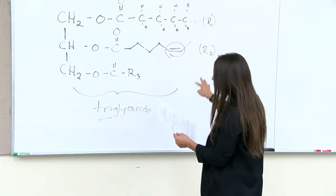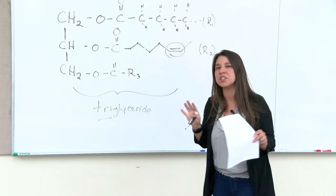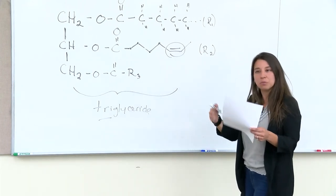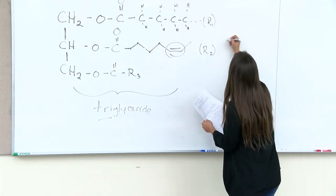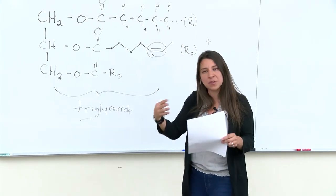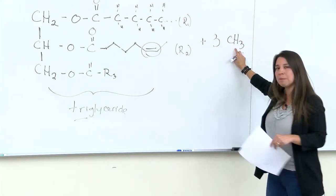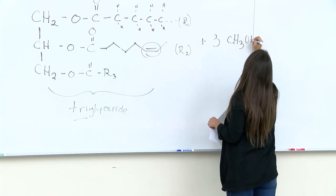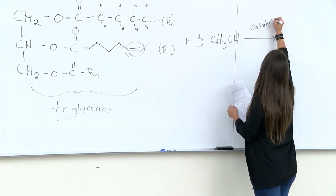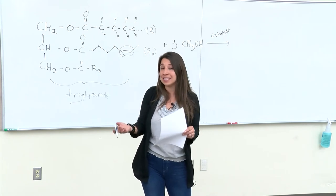Back to triglycerides — our goal to make biodiesel is that we want the R groups to be by themselves so we can use them in our fuel. We take these triglycerides from the pressed oil, add methanol (CH3OH), and add a catalyst. A catalyst is something used in a chemical reaction to make it happen quicker without being consumed in the reaction. Common catalysts are sodium hydroxide (NaOH) or potassium hydroxide — and for our lab, we'll be using potassium hydroxide.